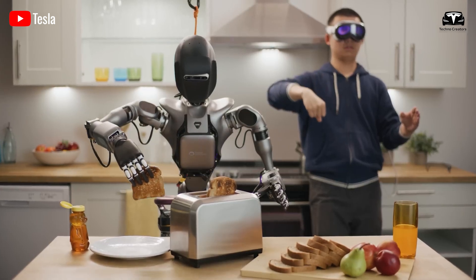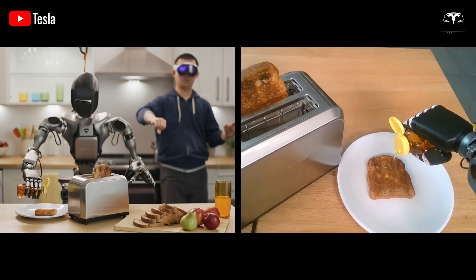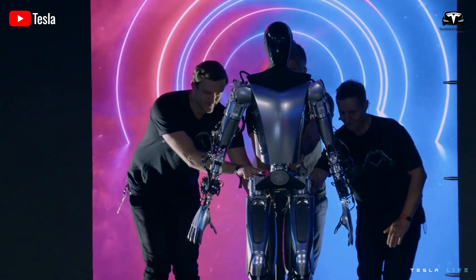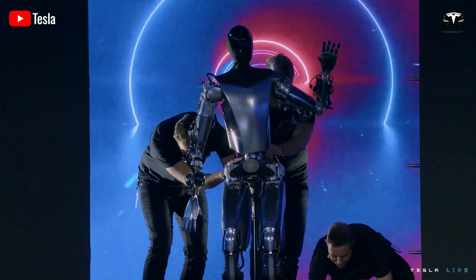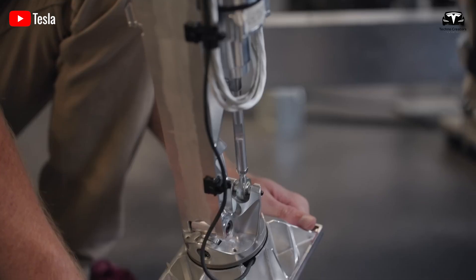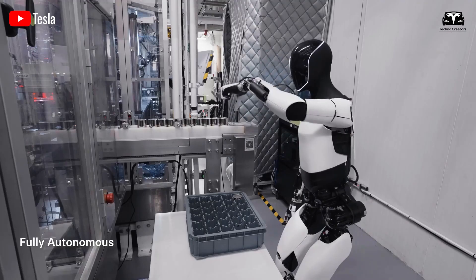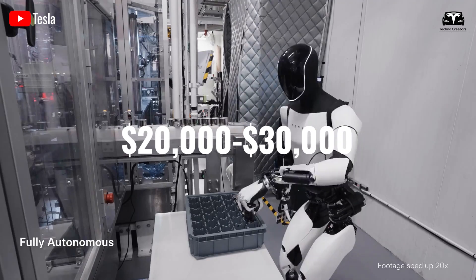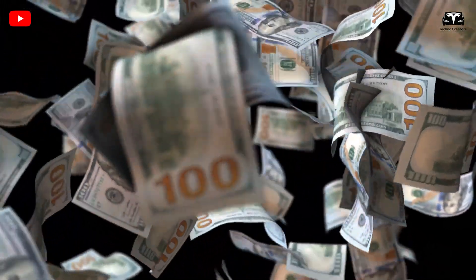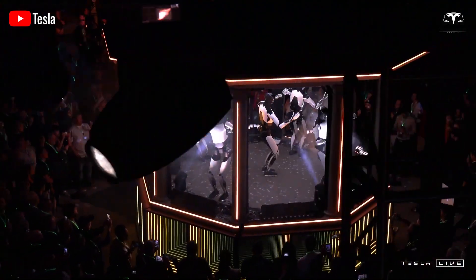Elon Musk now believes that Tesla has developed a robot brain that surpasses anything competitors can offer. For those eager to own an Optimus robot, mass production is expected to begin in 2026. The price is projected to range between $20,000 and $30,000 depending on the version. While this price may initially seem high, Musk has assured that it will decrease over time, making the Tesla bot more affordable and accessible to a broader audience in the future.